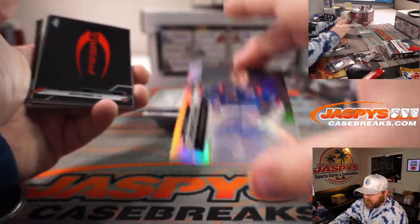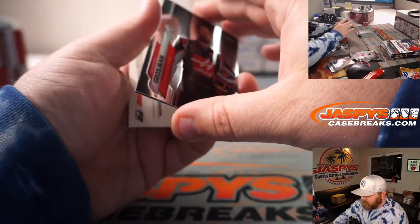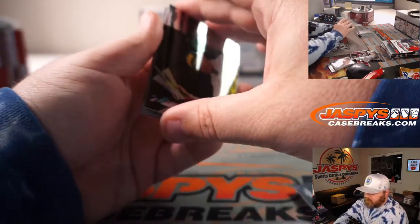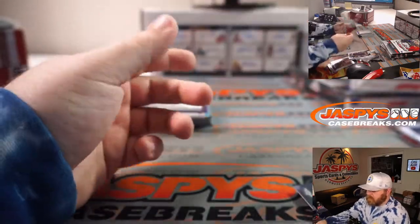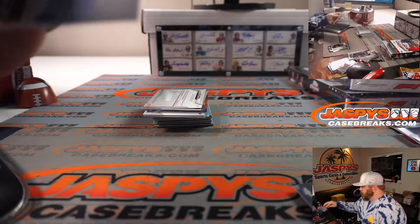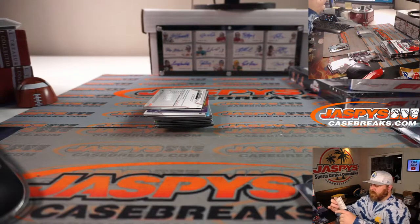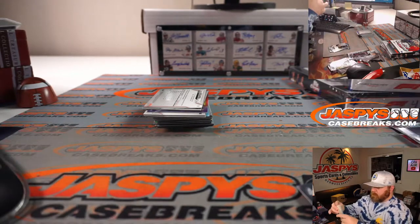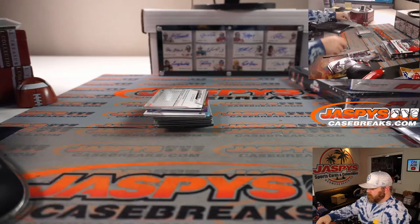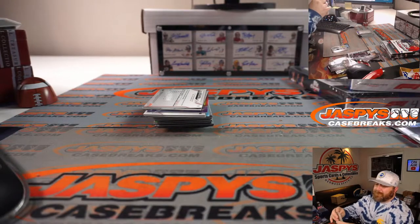You got an auto — Robert Schwartzman, numbered 125 out of 375. He's a driver for F2 Prema Racing. Also pulling Yuki Tsunoda, Lewis Hamilton, and Leclerc. So far the autos are falling at about one per every two boxes — we'll see once we get through all twelve.